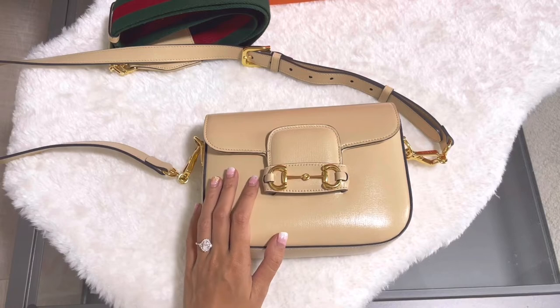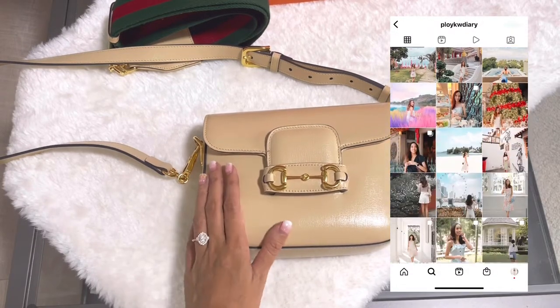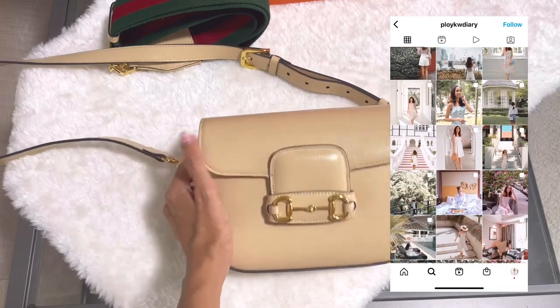Hi everyone! Welcome back to Pastel Peony channel. My channel is all about fashion, travel and lifestyle vlog. In today's video, I'm gonna share with you what's in my bag.